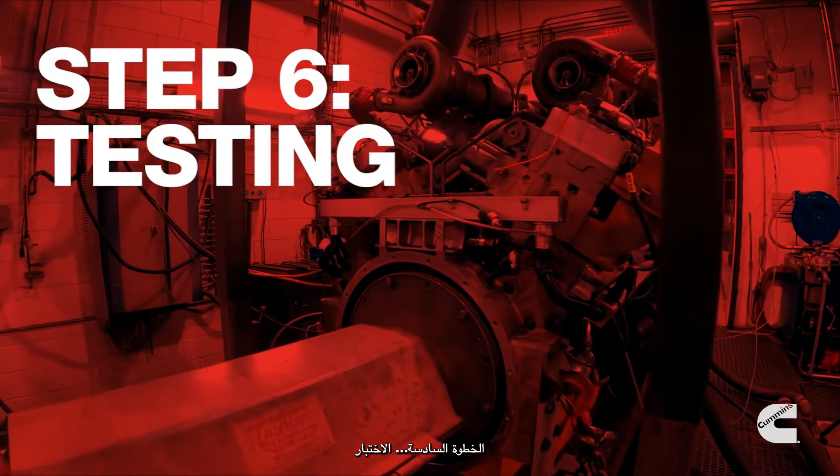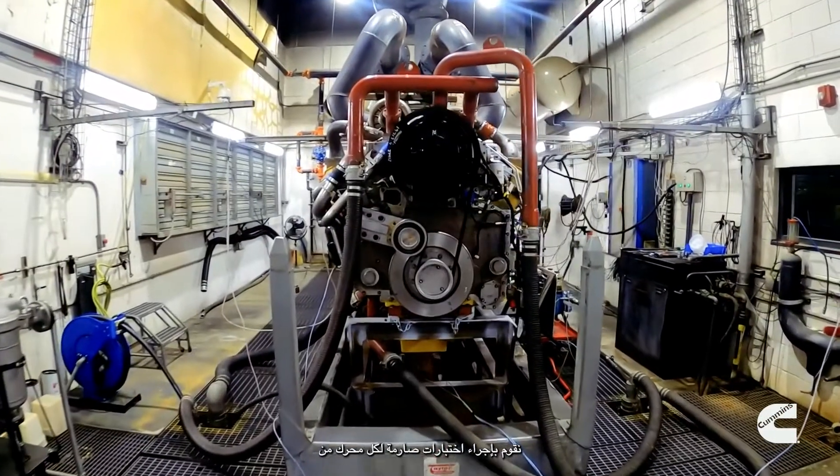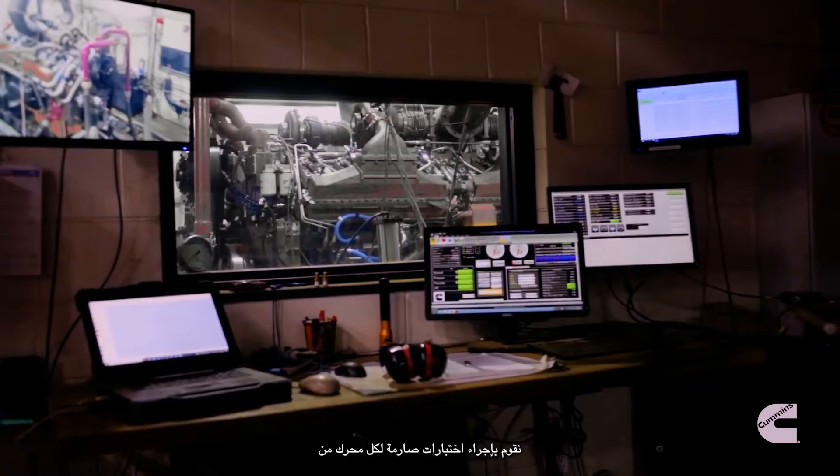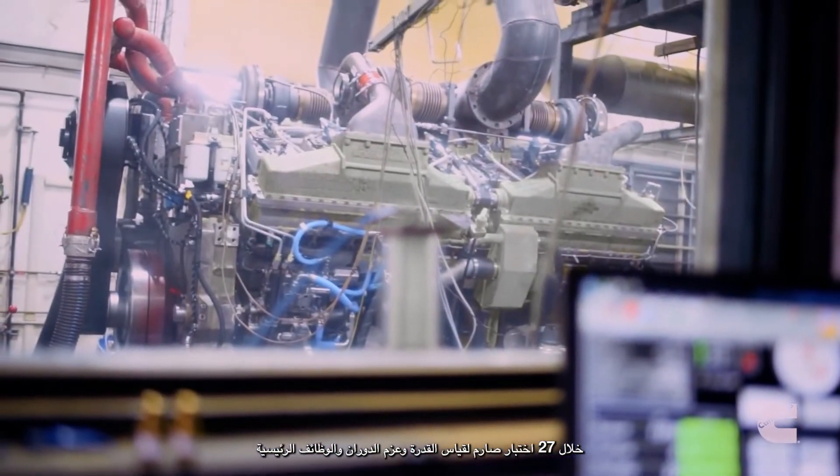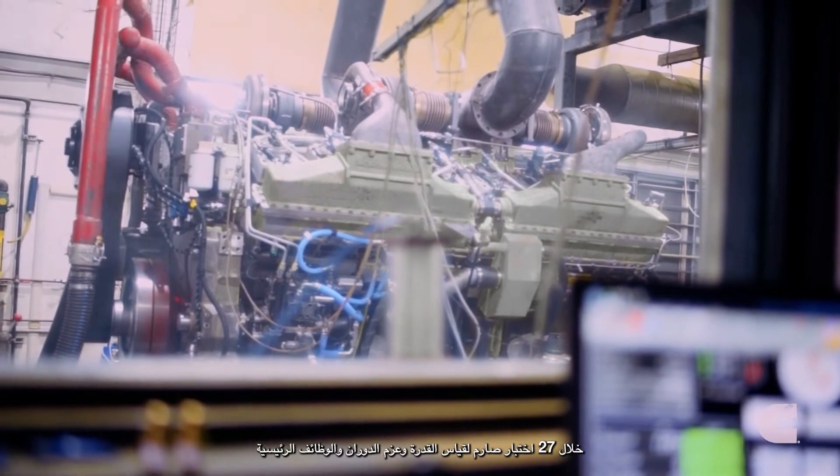Step 6: Testing. After reassembly, we run each engine through 27 rigorous tests, measuring horsepower, torque, and other key functions to ensure years of worry-free performance.